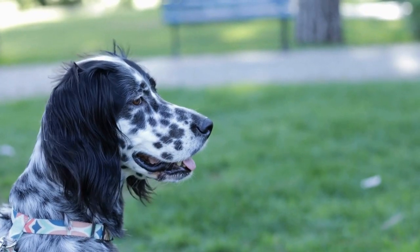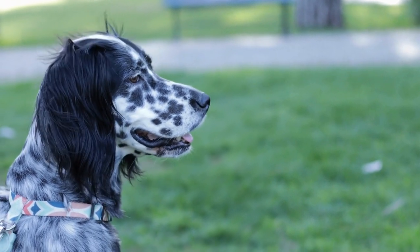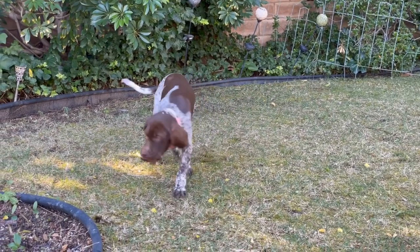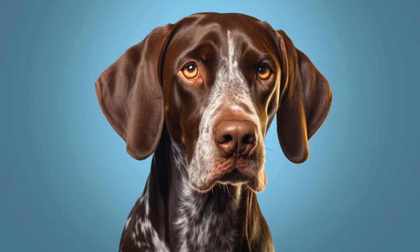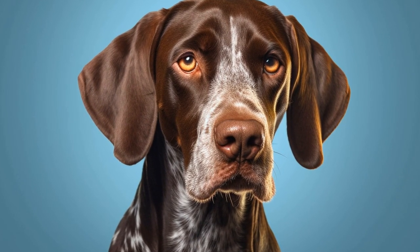It is worth noting that German Shorthaired Pointers are not suitable for apartment living or homes without a yard. They require ample space to roam and explore. A securely fenced yard is ideal for them to burn off their energy safely. If you live in an urban area, it is essential to find nearby parks or open spaces where you can take your dog for regular exercise.